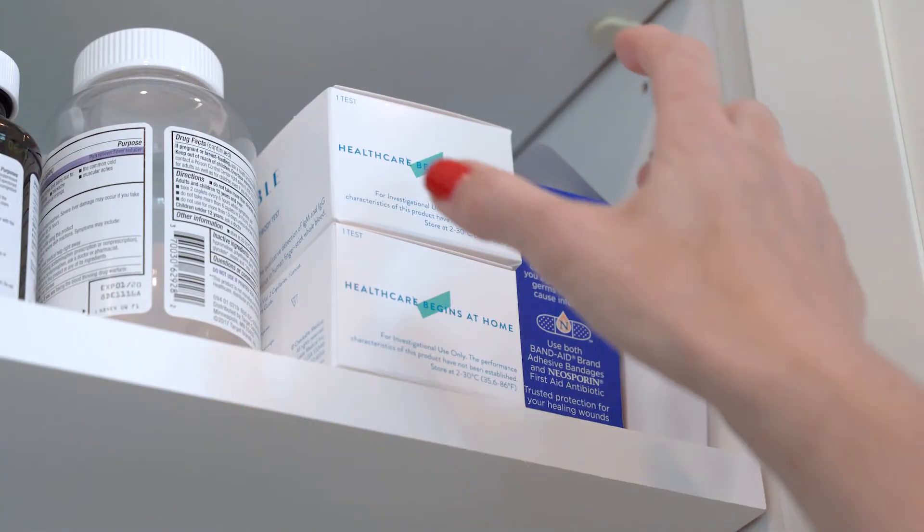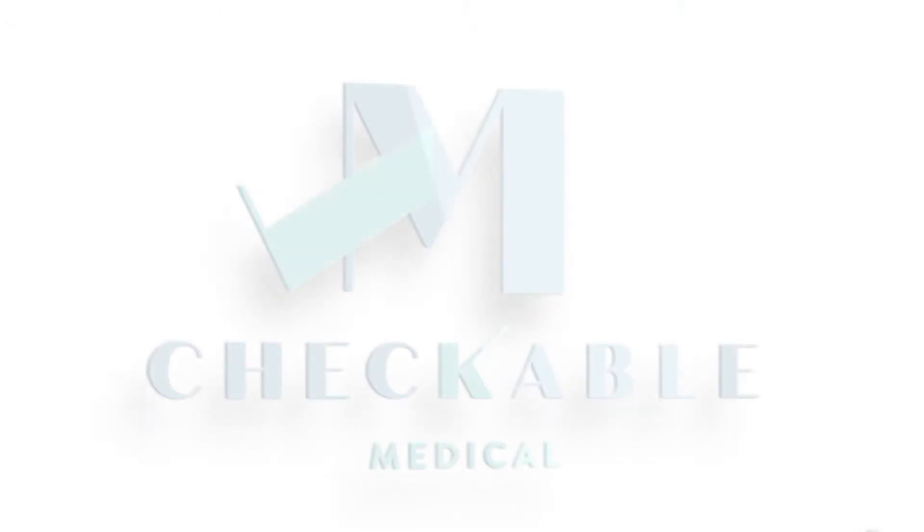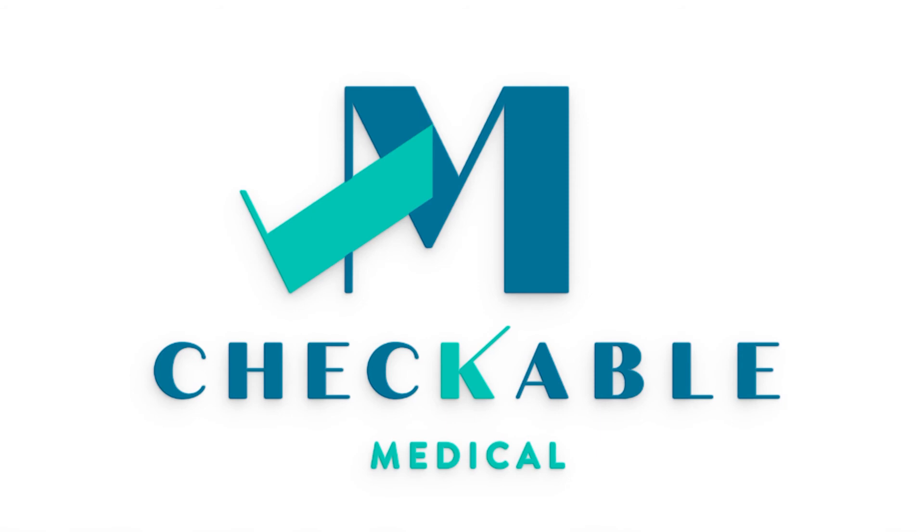Eliminate the uncertainty, test from home — the affordable diagnostic testing and immediate answers you need, with the priceless peace of mind you deserve. Your best healthcare starts at home with Checkable Medical.